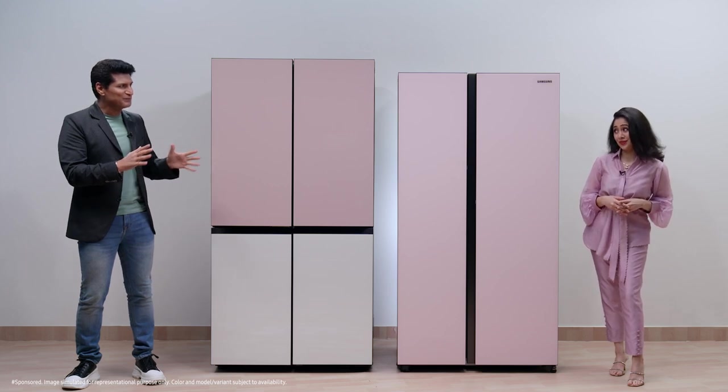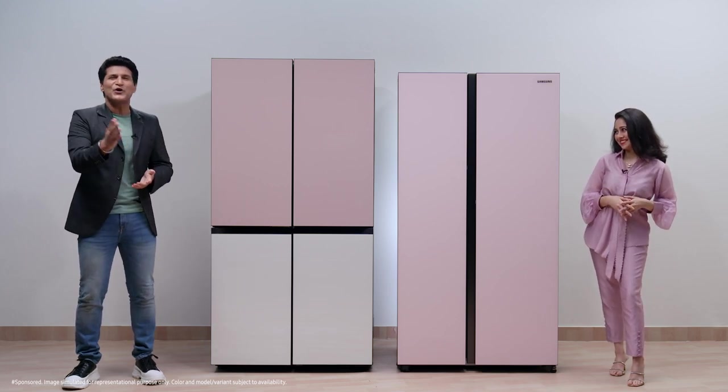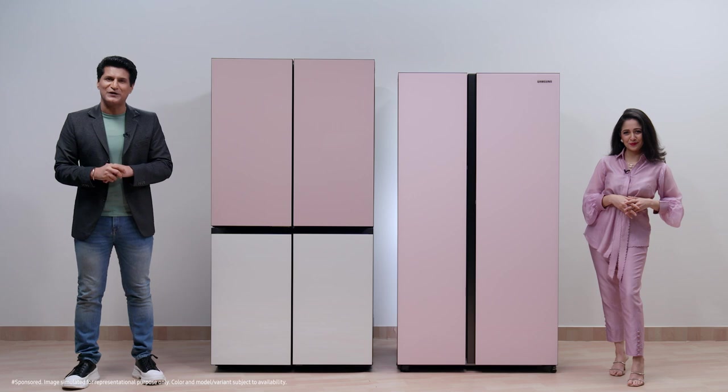Still excited Radhika? Absolutely, and I'd love to know more. So if you're curious too, let's go and check it out.